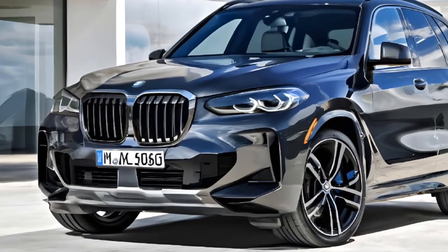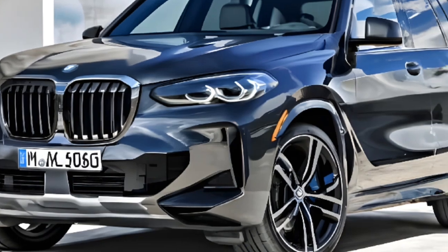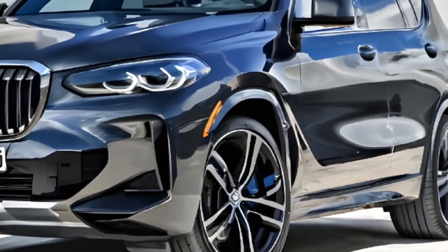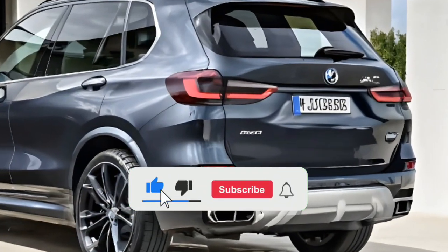Welcome to our channel where we explore the latest and greatest in the automotive world. Today, we're excited to share with you the all-new 2025 BMW X5. The X5 has been a benchmark for luxury SUVs, and this new generation takes it to new heights.